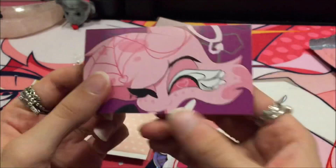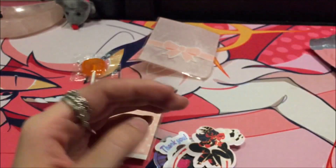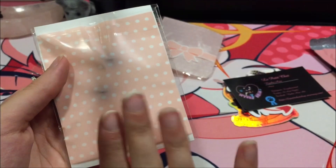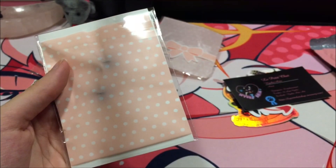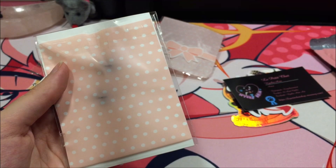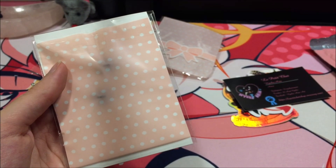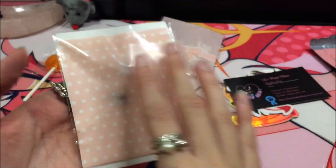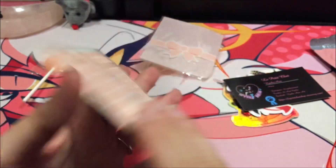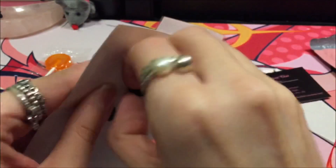Now on to the pièce de résistance. When I saw this pin I was like yes. Honestly fan pins are so much better than a lot of the official pins. As a collector I want to say the official pins are so much better, but look at this — they should really get on this. Look at that, oh that's so pretty.